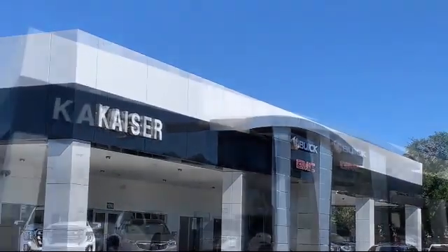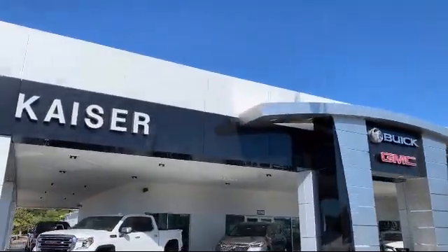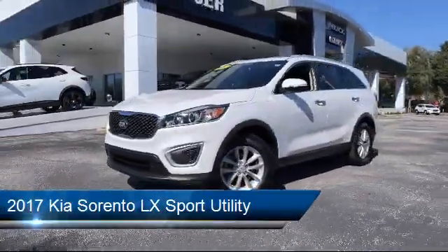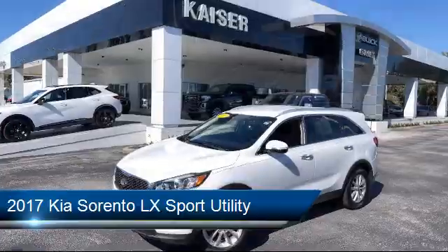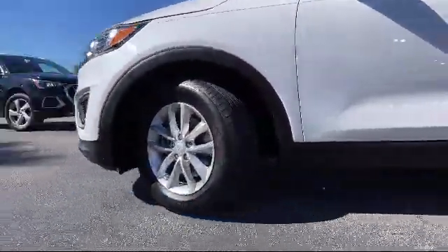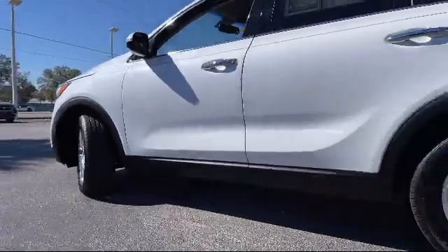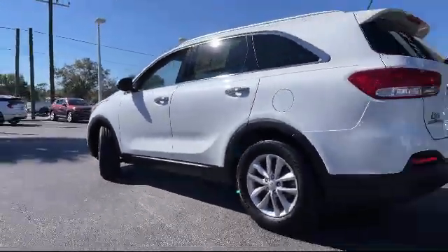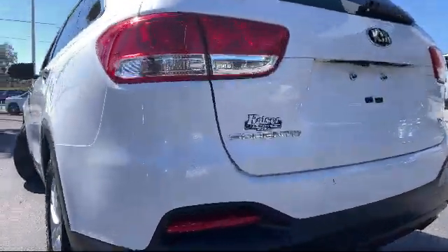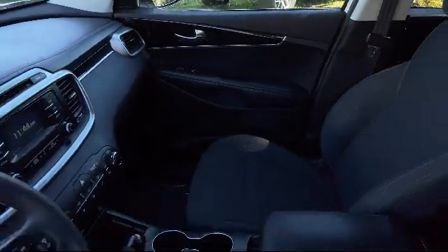Welcome to Kaiser Buick GMC Truck, and here's a look at another one of our great vehicles from our inventory. It comes equipped with roof rack, electronic stability control, tire pressure monitoring system, steering wheel controls, rear spoiler, Sirius XM satellite radio, third row seating, keyless entry, rear view camera, air conditioning, and has less than 65,000 miles on the odometer.